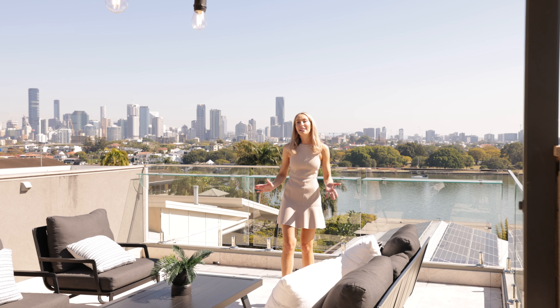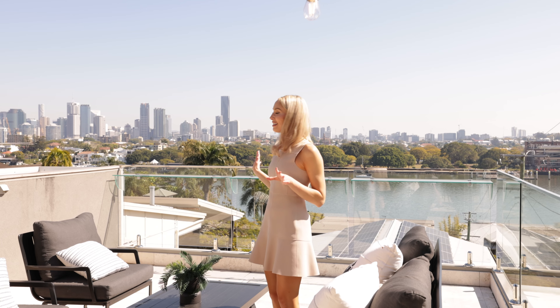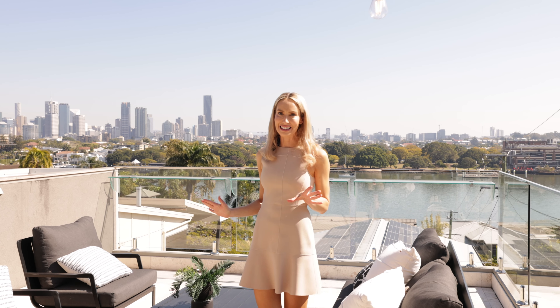One level up is the ultimate rooftop entertaining terrace. Just take a look at these extraordinary river and city views.